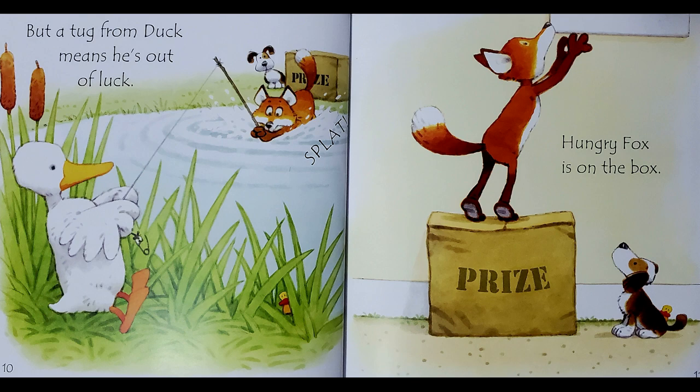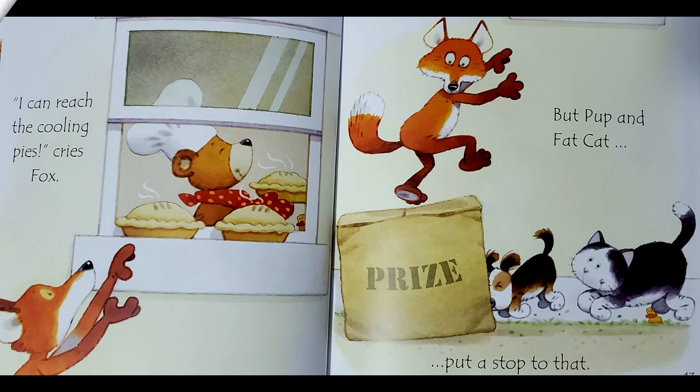Hungry Fox is on the box. I can reach the cooling pies, cries Fox. But Pup and Fat Cat put a stop to that.